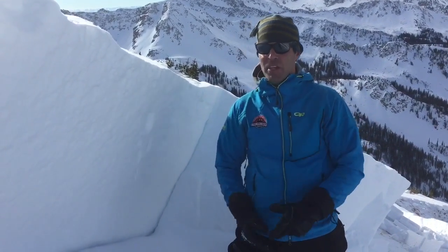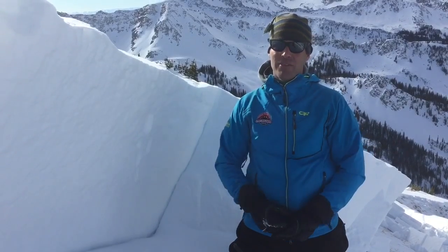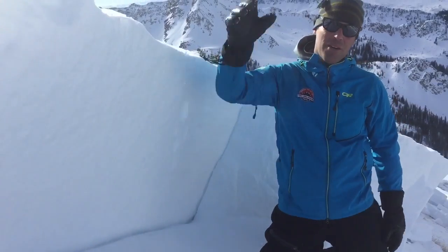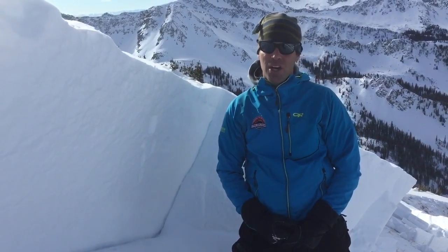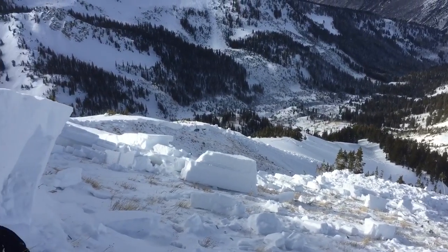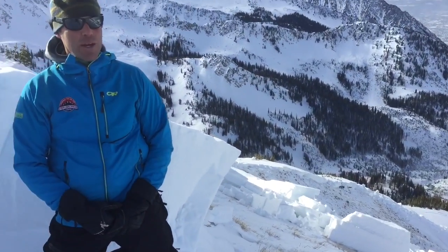Oftentimes that's a thin spot where the slab is a little thinner. Certainly in this avalanche, we're seeing sections like right here where the slab is this big, up there we're seeing it up to ten feet tall, down there five feet tall. So across the whole slope, that slab thickness varies a lot, and triggering it is a matter of finding the thin spot, getting unlucky, impacting that weak layer, and then the whole thing can unzip and create this massive avalanche.